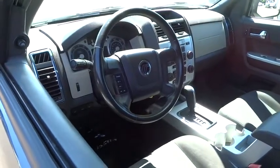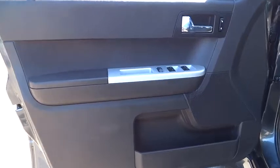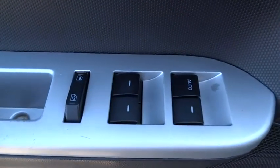Keyless entry. Four-wheel drive. Leather-wrapped steering wheel. Dual airbags. Driver airbag. Alloy wheels. Air conditioning. Front. Power steering.